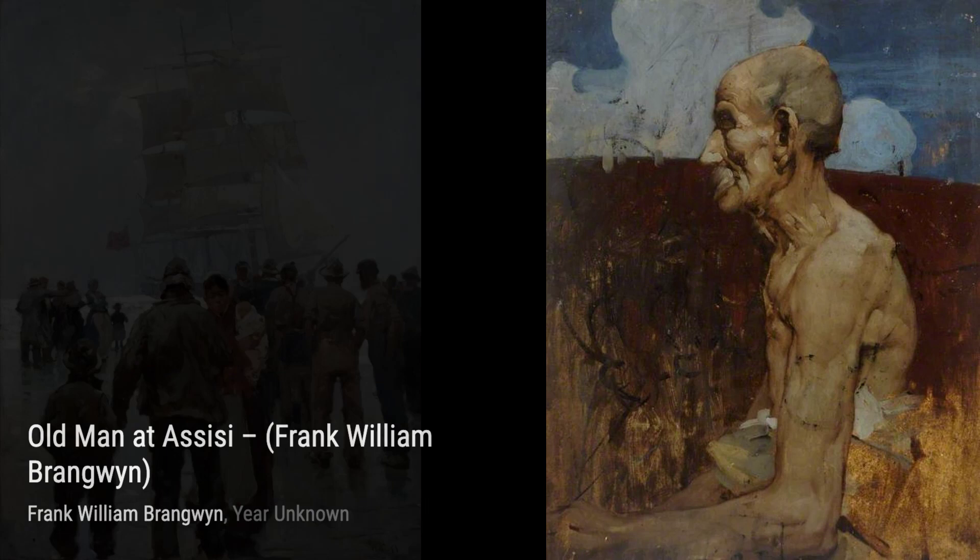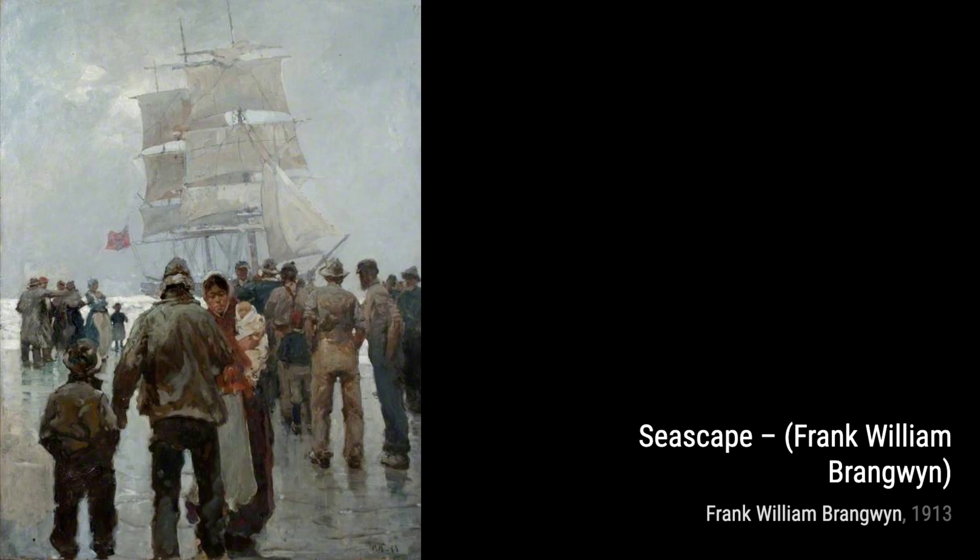As we move on, we encounter Seascape. This painting transports us to the vastness of the sea, capturing its ever-changing moods and the power it holds.